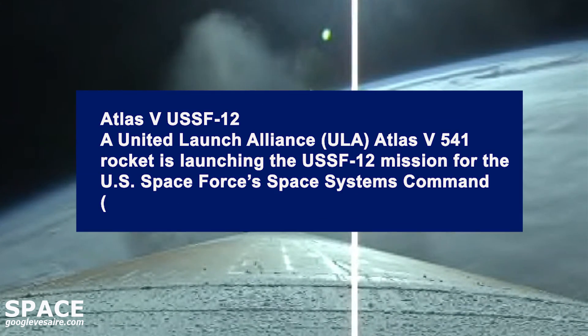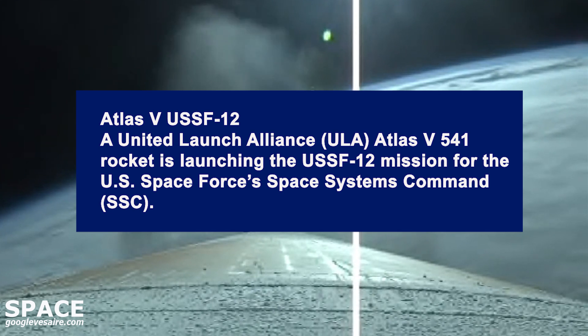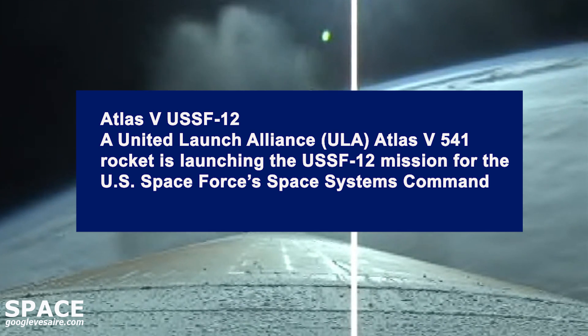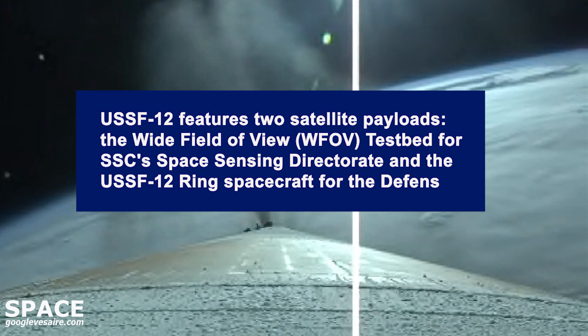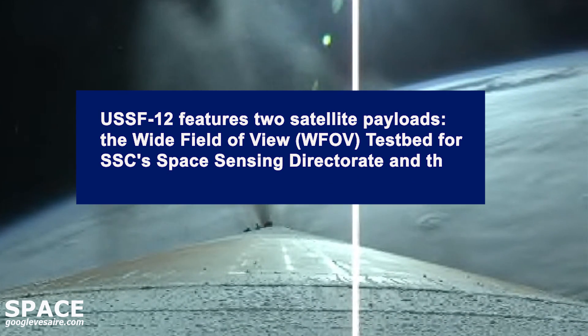Just past two minutes into flight now. RD-180 throttling down slightly as expected. Engine operating parameters continue to look good.